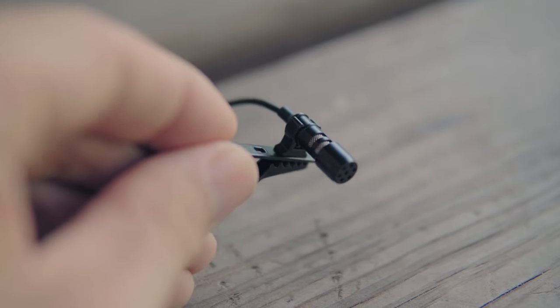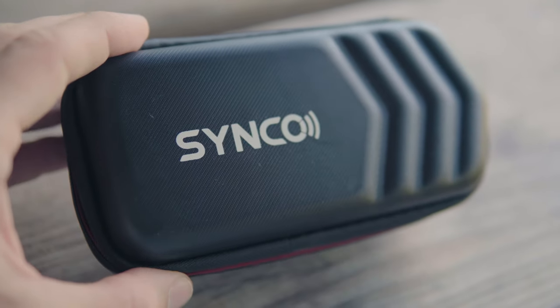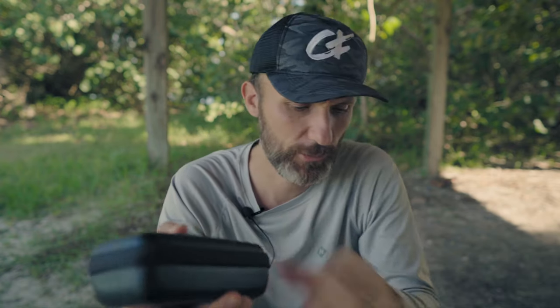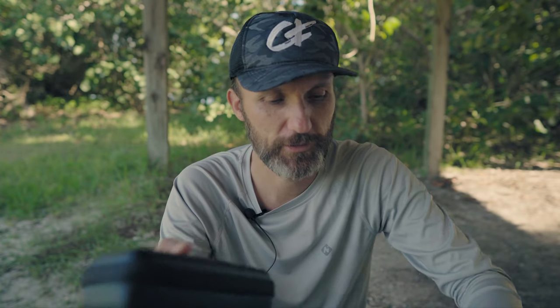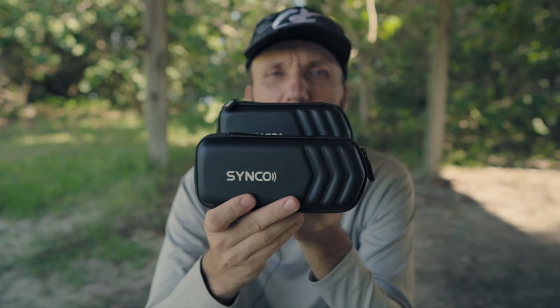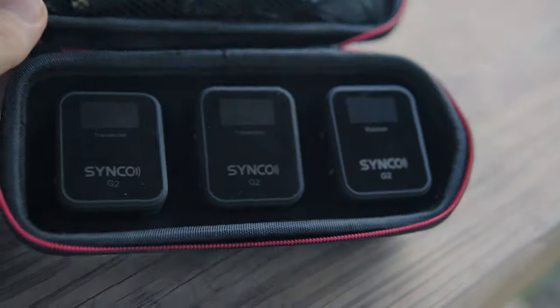All the audio in this video is recorded through this new Synco G2 unit. Right now I'm using their included lav mic — it plugs into the transmitter, so it's nice that they include it. It's the same whether you get the single transmitter unit or the double. The Synco G2 A1 is the single-transmitter version; the G2 A2 is basically the same but with a slightly longer case to fit an extra transmitter.